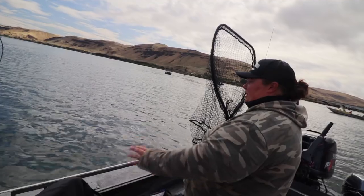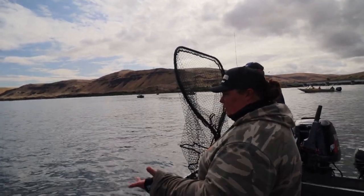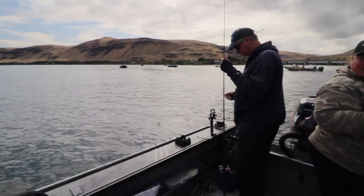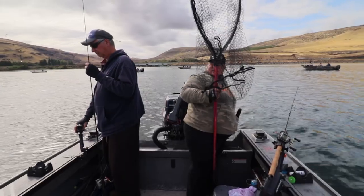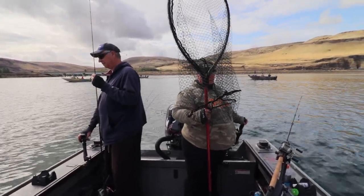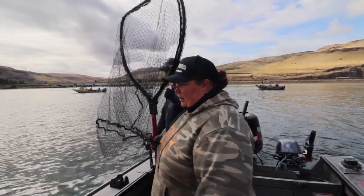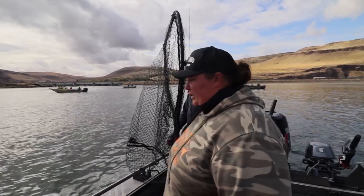We're using 15-pound Seaguar fluorocarbon leaders today. I've really moved to fluorocarbon on pretty much all of my leaders for all my fisheries — I really like it. It's a lot more abrasion resistant, fish don't see it, it's non-UV reactive. If you leave the leaders on your rods and they sit out overnight in the sun, they don't get brittle like monofilament does. It's neutrally buoyant.